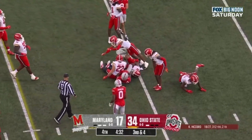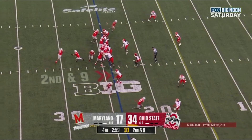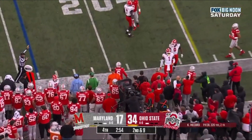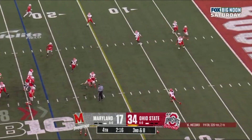McCord over the middle — another reception, this time it's Carnell Tate, 6'4", legitimate 6'4". He's about 205, maybe a little bit more, but he can run. Here's McCord, goes out of bounds. C.J. — I'm thrilled with his success so far early in his career — a heck of a ball player over the middle.